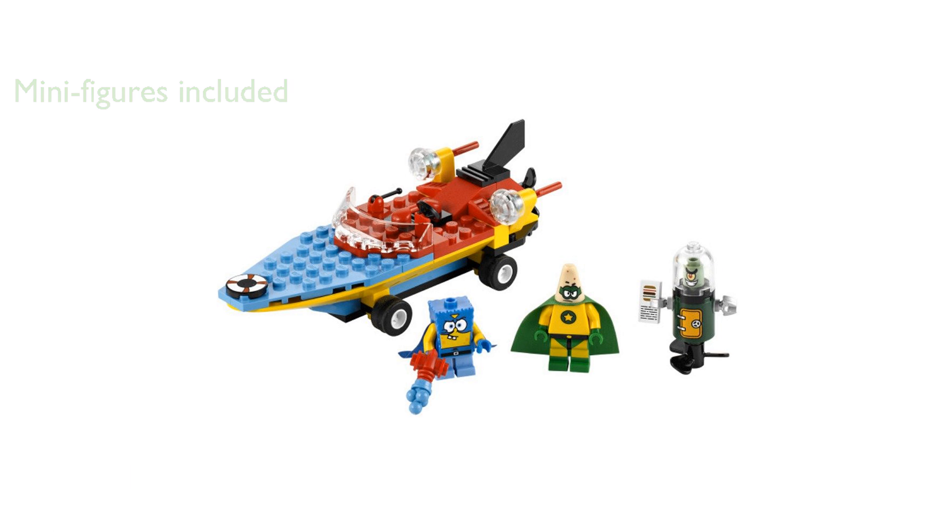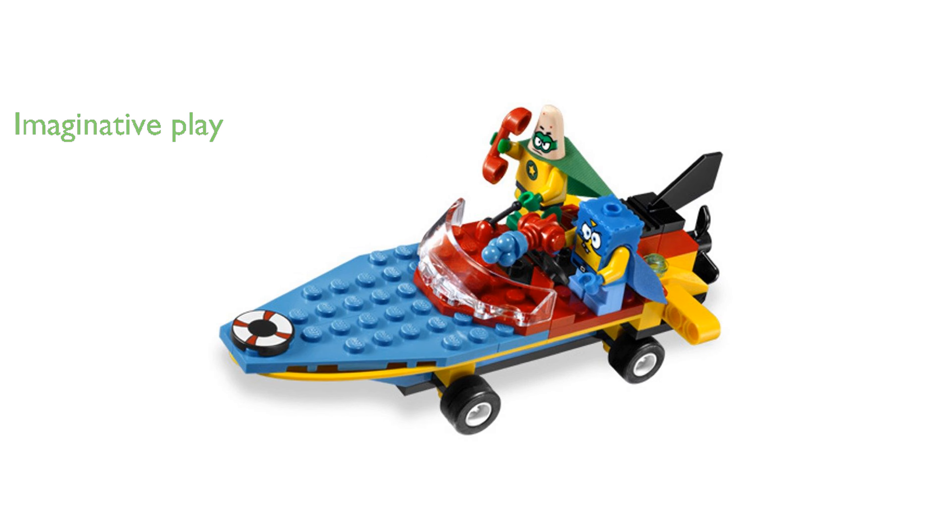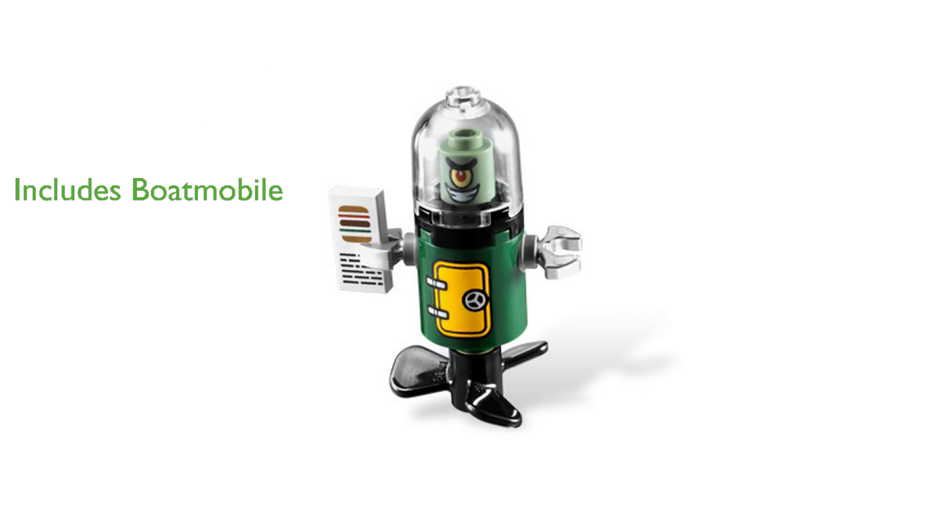Kids will enjoy the challenge of catching Plankton and protecting the secret Krabby Patty recipe in their boat mobile. With a total of 95 pieces, this set provides a fun and engaging building experience for children of all ages. The boat mobile is a fantastic addition, adding to the overall play value and excitement of the set.